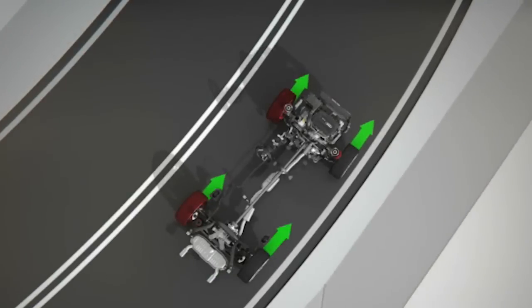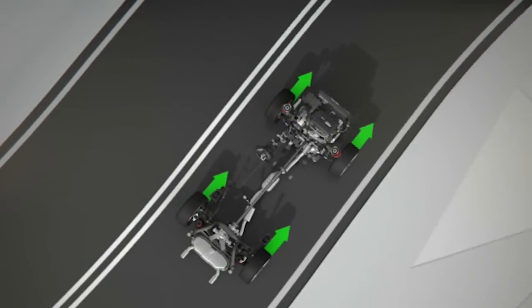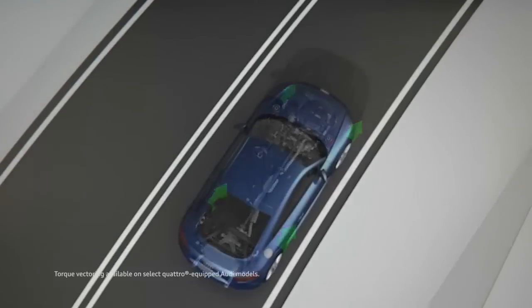At higher cornering speeds, select Quattro systems enable wheel-selective torque vectoring through inside wheel braking for optimal control. Here ended the lesson.